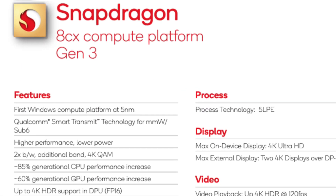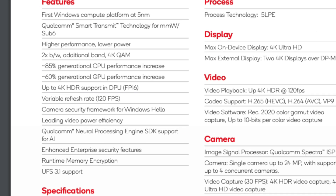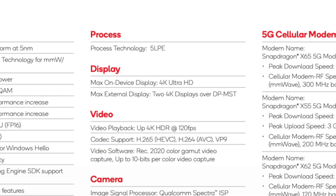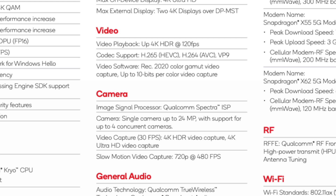Some of the notable highlight features of the Snapdragon 8CX Gen 3 include a 120Hz variable refresh rate, support for two 4K displays over DP-MST, and the ability to handle a 24MP single camera or up to four concurrent cameras.